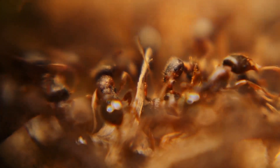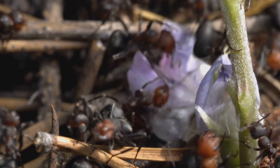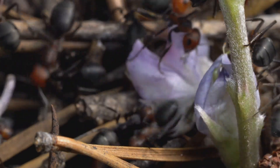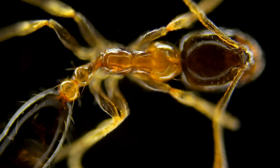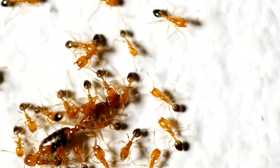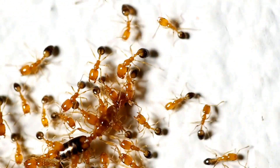Under the armor flows clear hemolymph — blood without red. No closed arteries. Organs just bathe in the stuff. A dorsal vessel, really a chain of pumps, squirts fluid headward in peristaltic waves. Mini pumps in antennae and legs push the mix into every limb. The circuit carries hormones, immune cells, and heat, but not much oxygen. That job sits elsewhere.